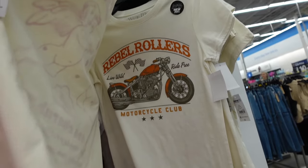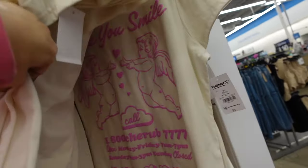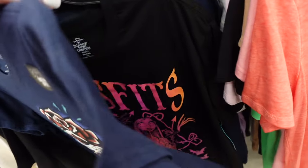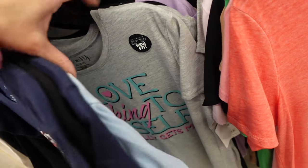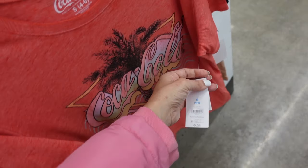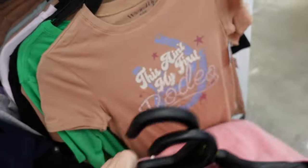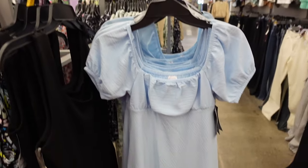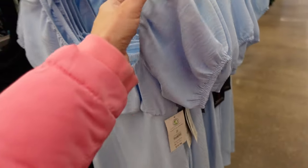Graphic tees from Wound Up — how cute are the little angels! This one's $5. They have 'Rebel,' rollers, motorcycles, 'Save the Drama.' I think all the Wound Up ones are $5. And there's a new Coca-Cola tee — that one's from Time and True at $9.98.